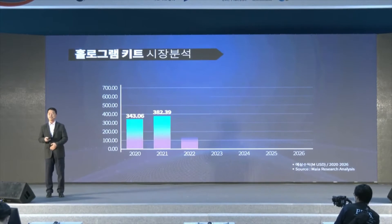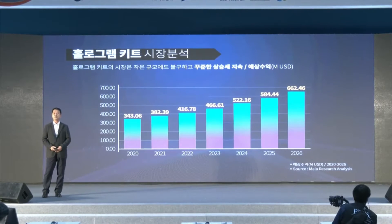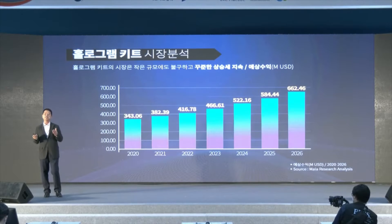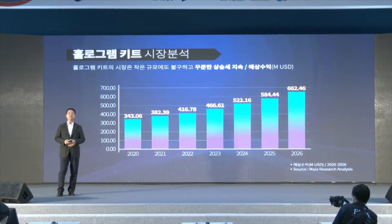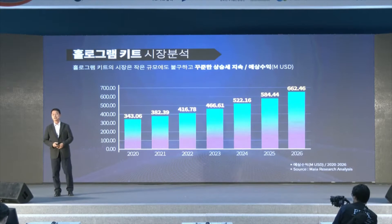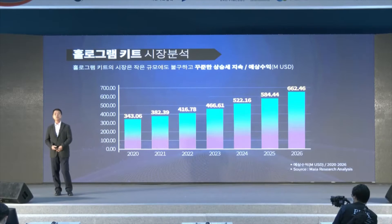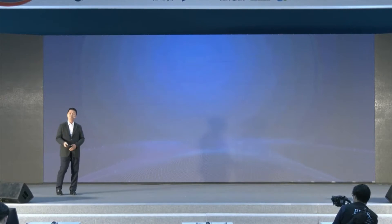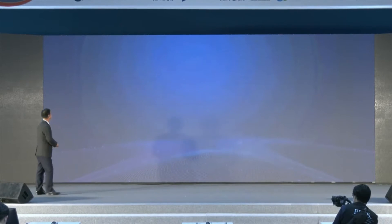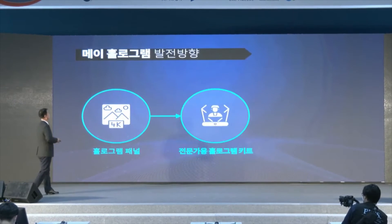The hologram kit market is rather small — about 40 million dollars currently. However, the market is on the rise. After 2024, our objective is to achieve a 50% market share. We will keep developing our technology to accomplish that. This is the development direction of Mei hologram.